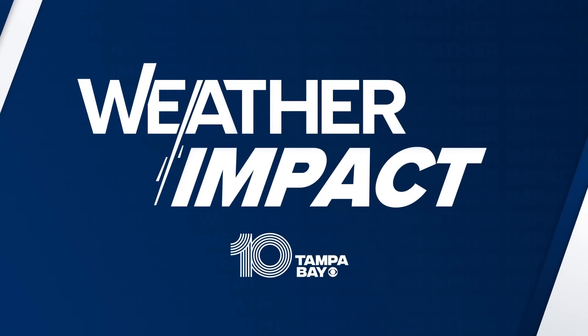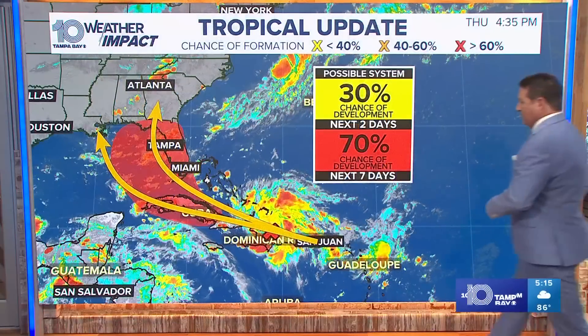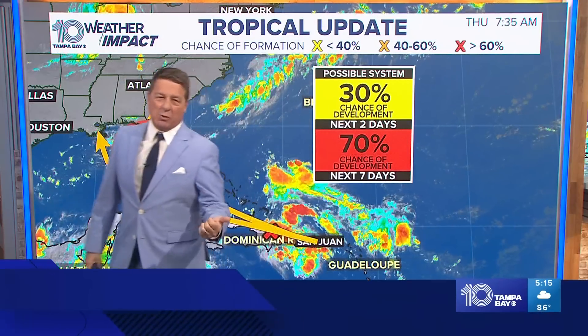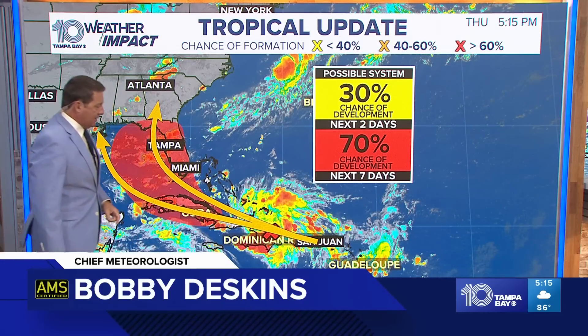There's a 70% chance for that to happen — that has come up from the Hurricane Center. They started at about 30%, went to 50%, been at 60% for a while, and now they're up to 70%. That is the wave we're talking about right there.